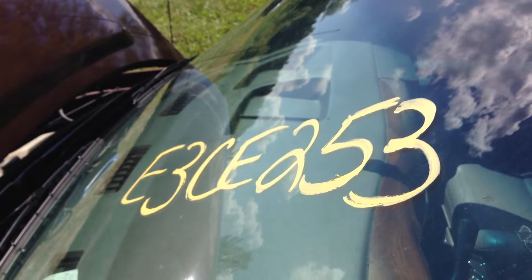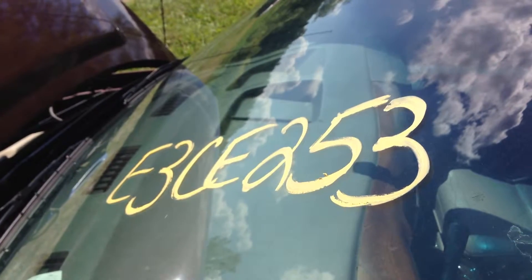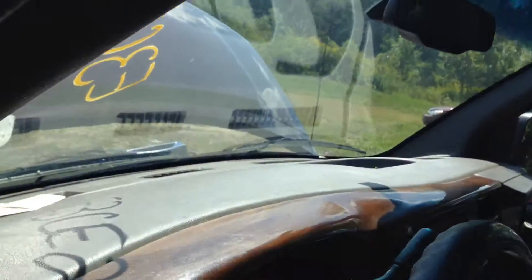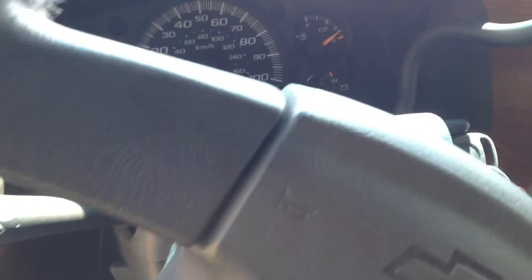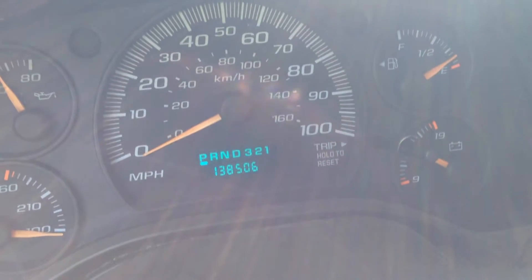Welcome to J&J Autorekton's engine test for E3 CE 253. This is a 2003 Chevrolet Express van with a V8. The vehicle has 138,506 miles on it.